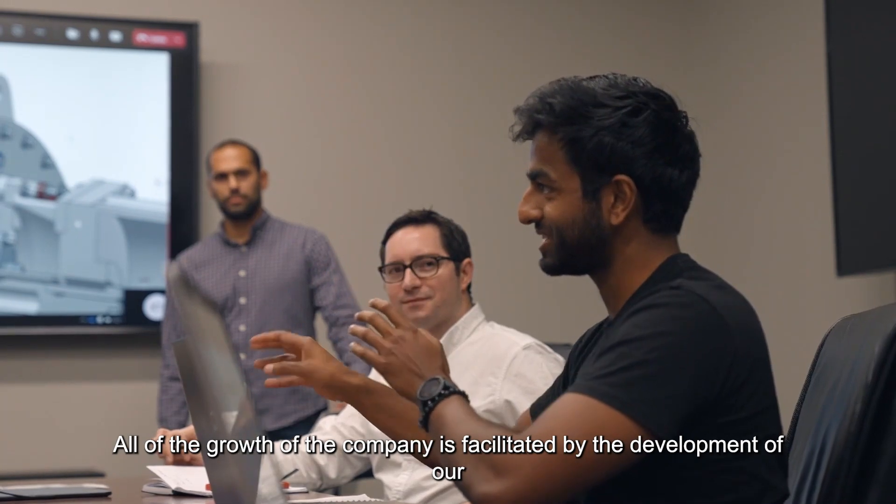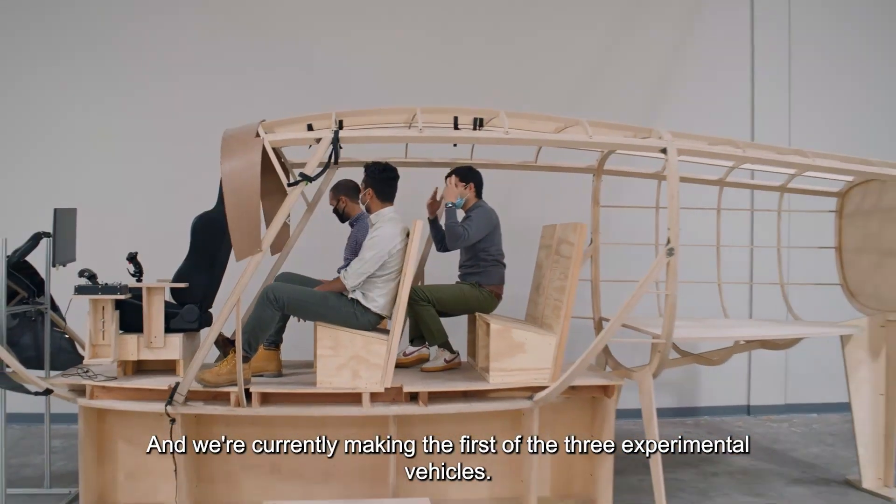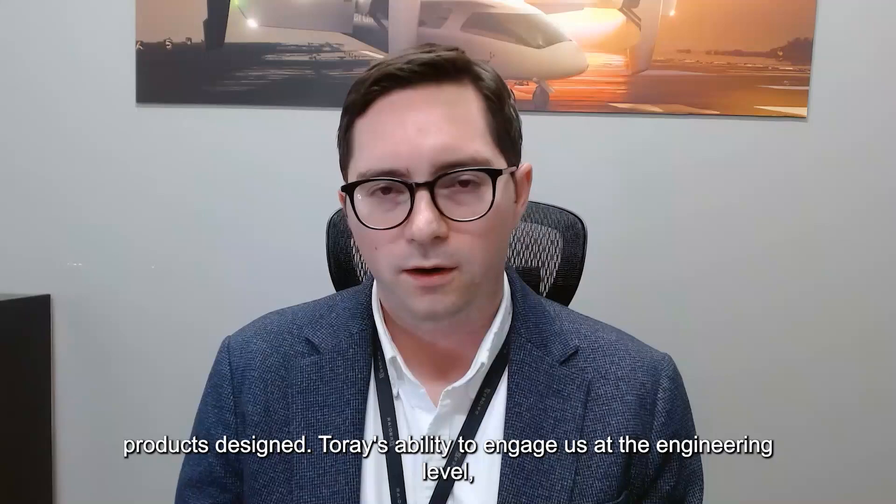All of the growth of the company is facilitated by the development of our product, and we're currently making the first of three experimental vehicles. For us, the Torrey material systems have been an integral part of getting the right products designed.